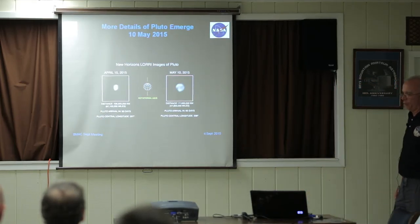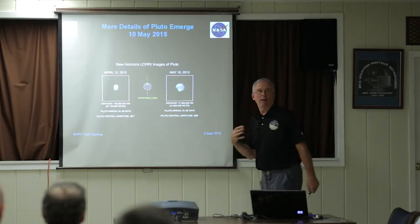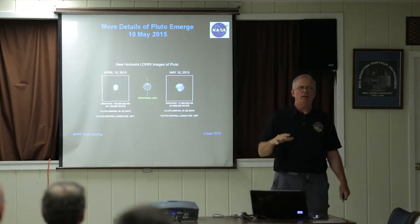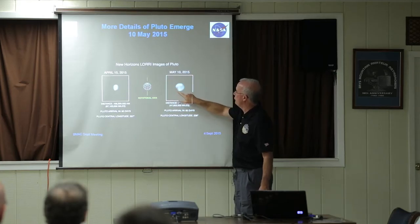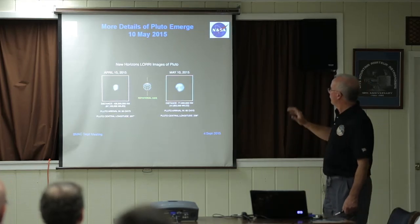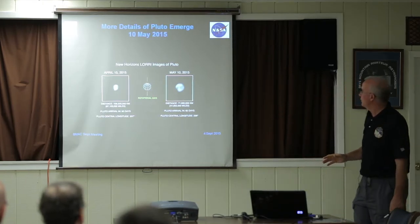In early May we started having more details of Pluto emerge. In just three and a half weeks between mid-April and early May you can see the difference. As an engineer, we were getting images like this — and depending on the rotational phase of Pluto and Charon, you'd see areas that looked like a big chunk was missing from the planet, because as much as you stretched the image there was just nothing — just black. We knew from Hubble and occultation measurements that Pluto is very, very round, so the interpretation is that there's a really dark area of Pluto right there. Also, our image processing doesn't give you good edges, especially dark edges.